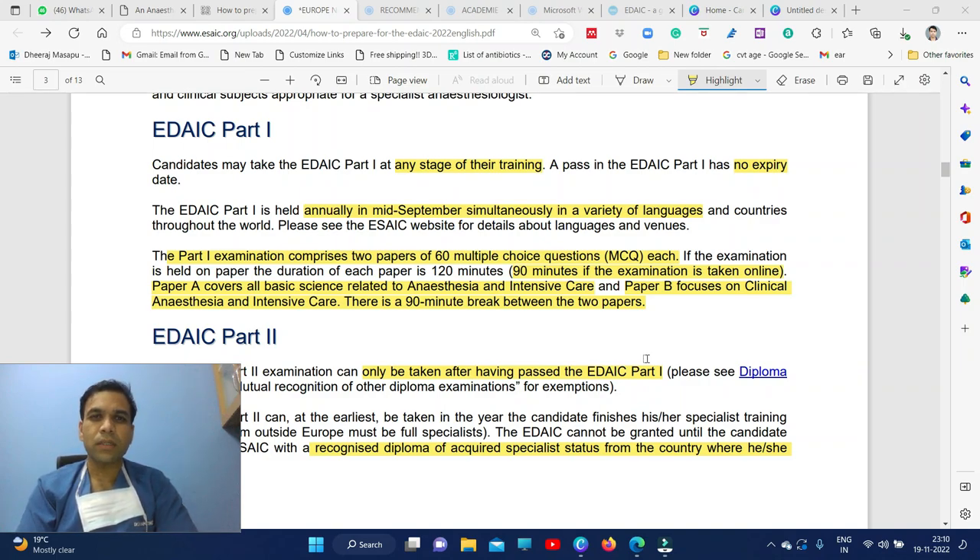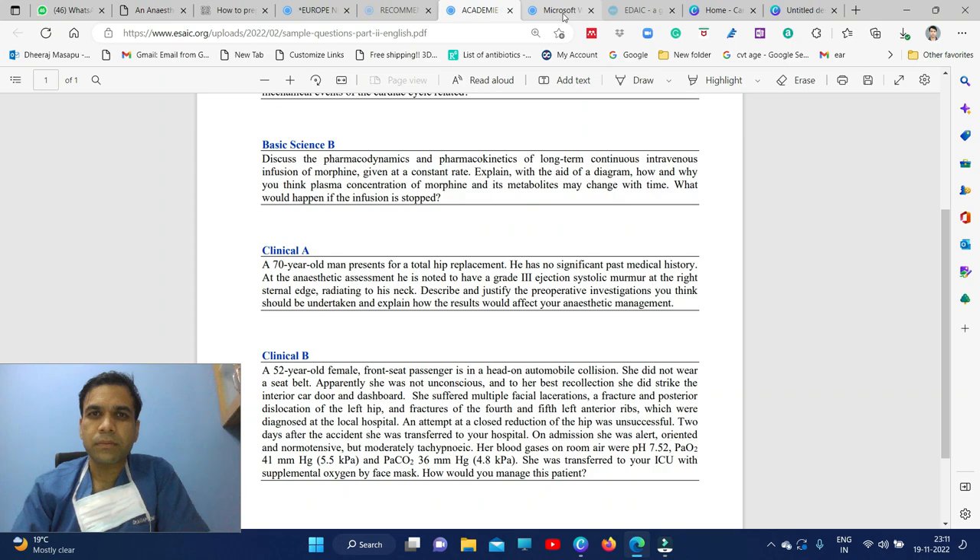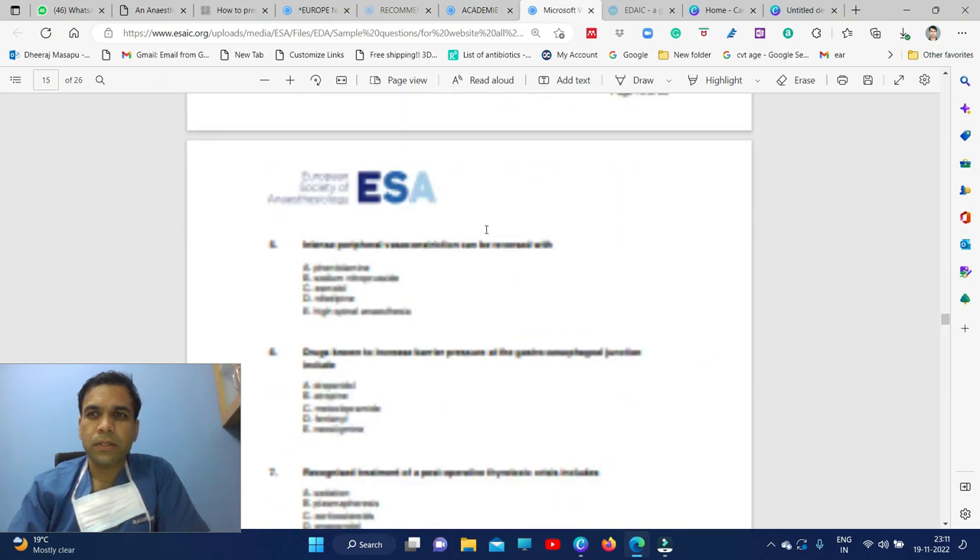You need to answer the 60 MCQs in a period of 90 minutes if you are writing an online exam. In part one, Paper A tests basic science and Paper B tests clinical anesthesia and intensive care. I will show you some sample questions. There are two papers of 60 questions each.